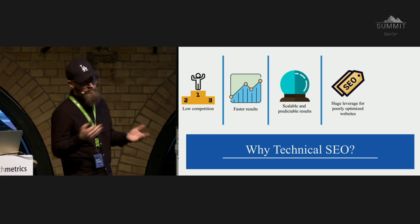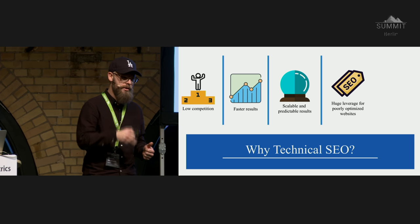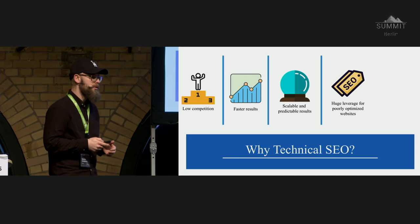And if your website is basically shitty, that's awesome news for you. The worse your website is right now, the better technical SEO is going to work for you.